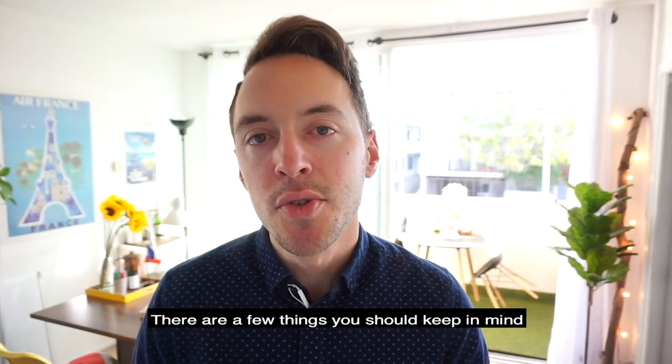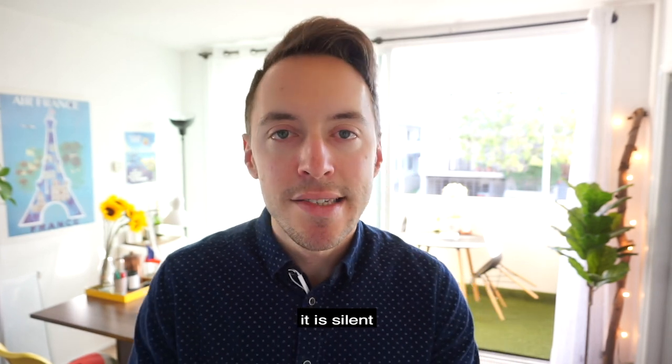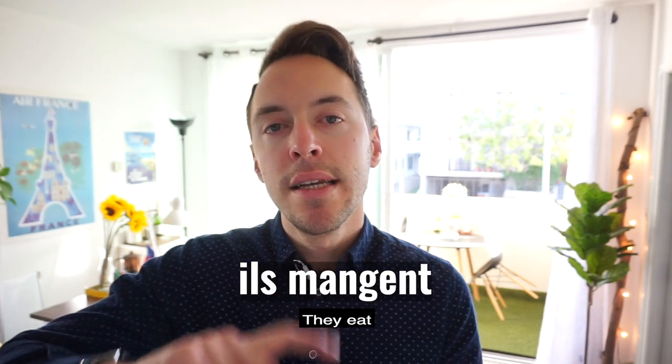There are a few things you should keep in mind. The first one: when ENT ends a conjugated verb, it is silent. For example, ils parlent, ils mangent. So make sure you're not saying ils parlent or ils mangeant.